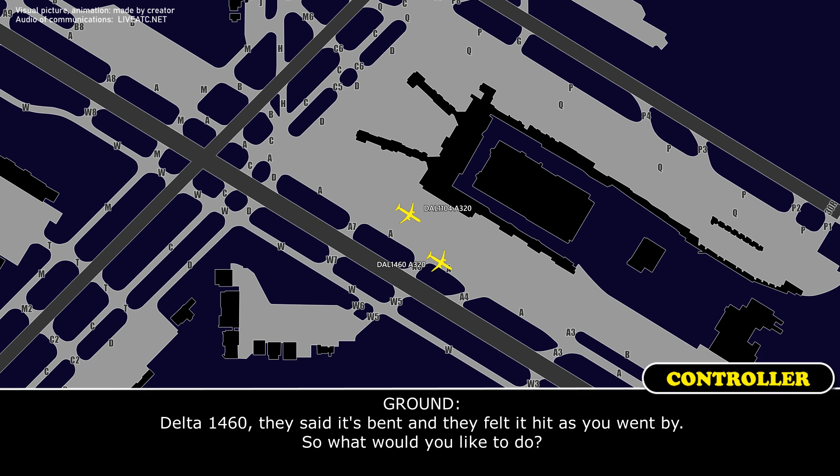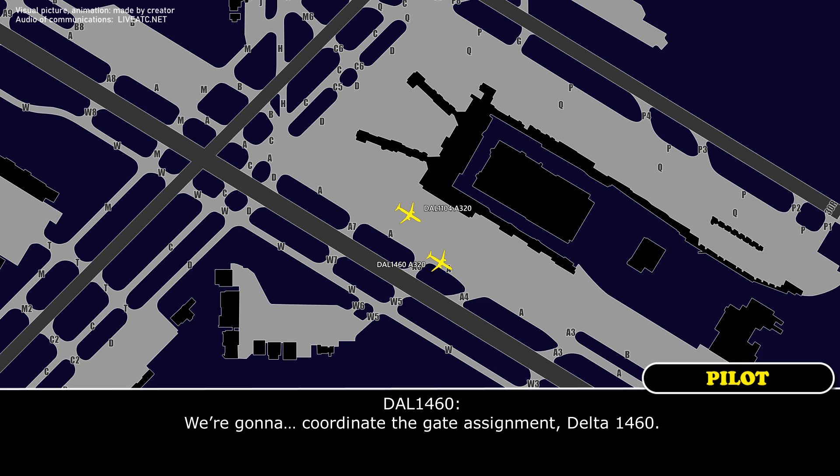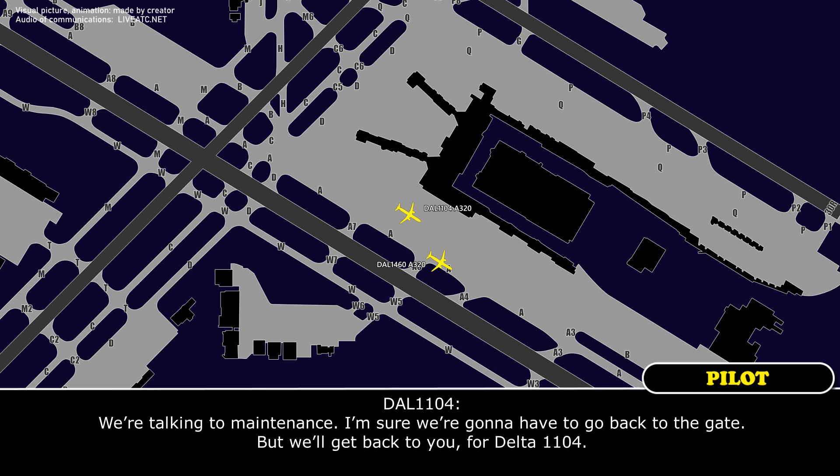So, what would you like to do? We're going to coordinate the gate of Delta 1460. Delta 1460, roger. Delta 1104, what are you going to need to do? We're talking to maintenance now. I'm sure we're going to have to go back to the gate, but we'll get back to you — Delta 1104.